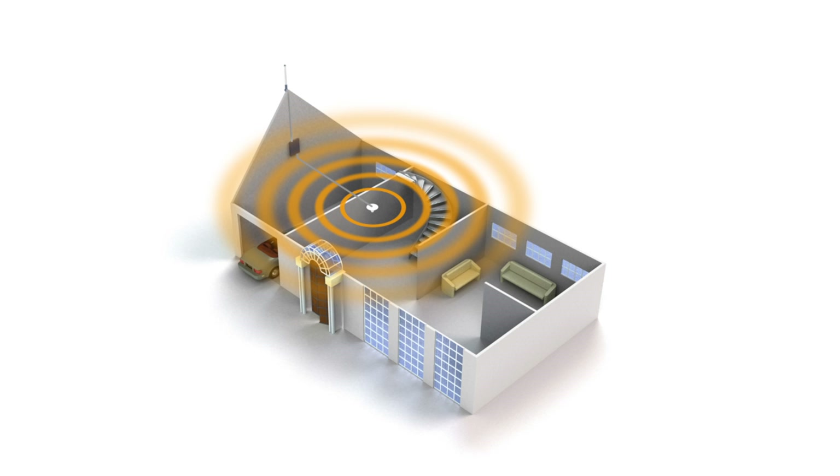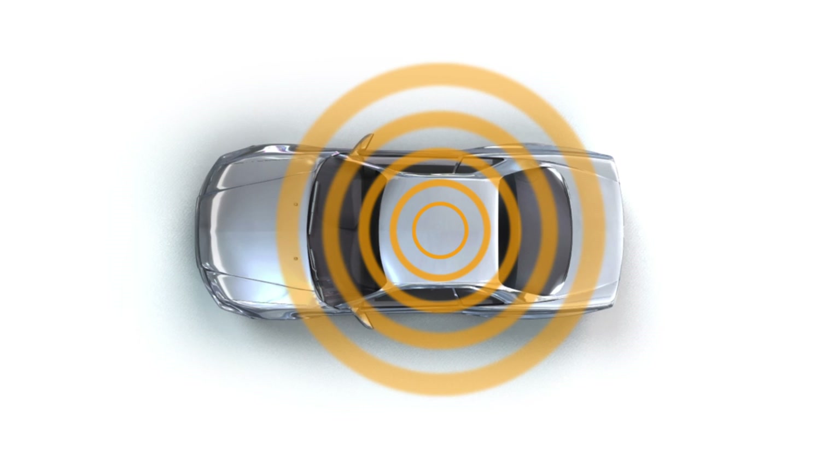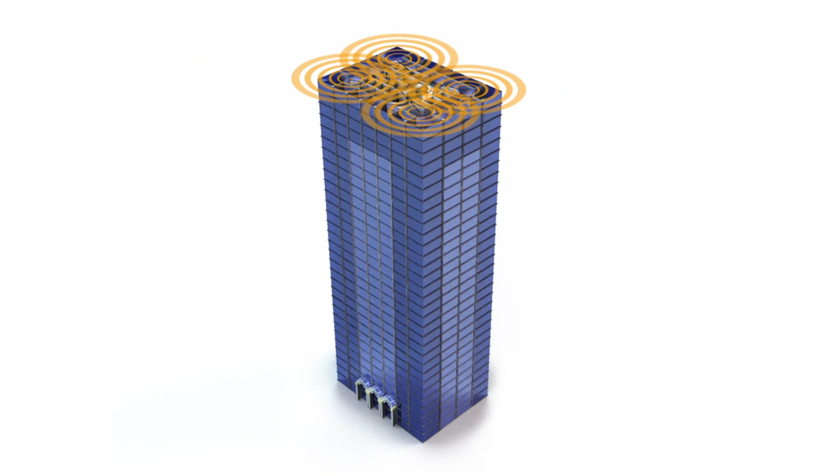Home or small office, mobile or vehicle, or large buildings such as warehouse, campuses, or high-rise situations. Let's start with the home or small office.